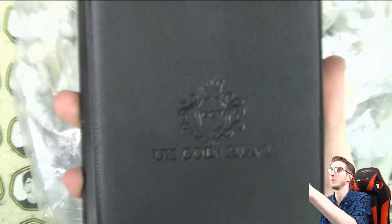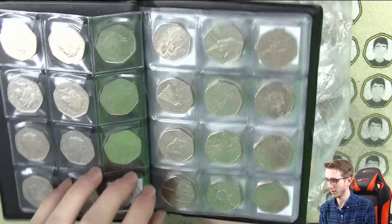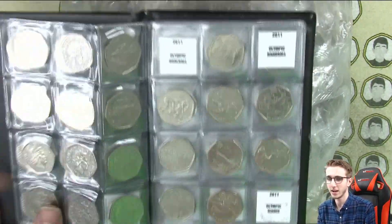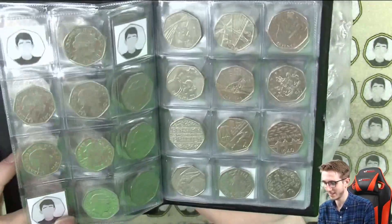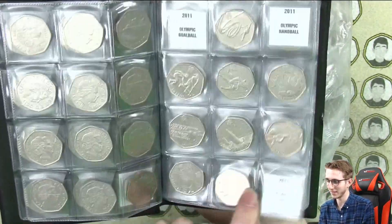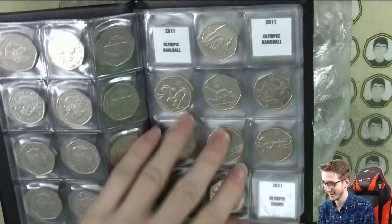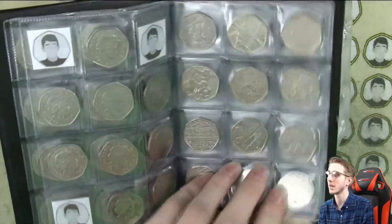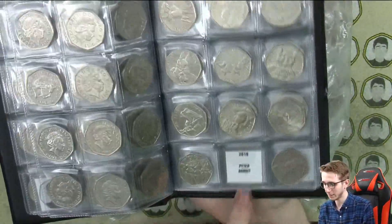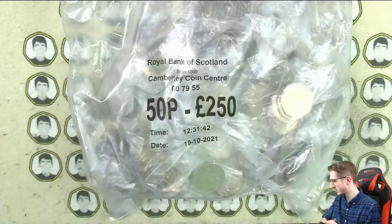In terms of the album, we have been making unbelievable progress. We are still missing Kew Gardens, but that will come eventually, maybe. We've got a full page of Olympics. We need Olympic goalball, handball, and tennis — those are the only three we need for this book. But tennis might be the one we get stuck on. We've also got all the Olympics on that page, and we still need 2018 Peter Rabbit and Mrs. Tittlemouse.